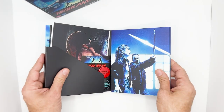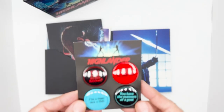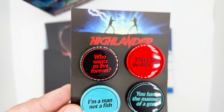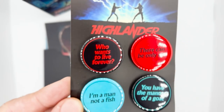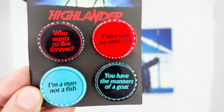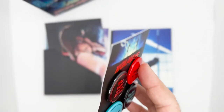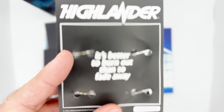Inside the slip we have a few goodies, including this set of pin badges with quotes from the movie — 'who wants to live forever' and so on. On the back, another quote from a memorable moment in the film.